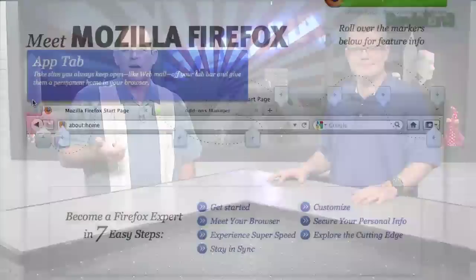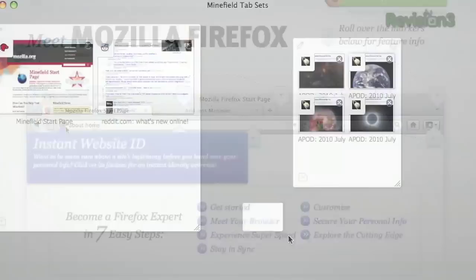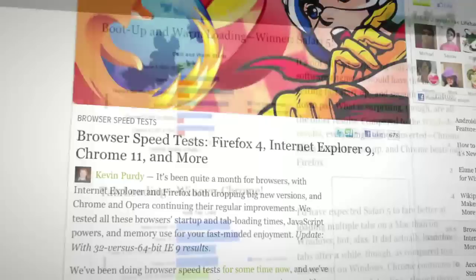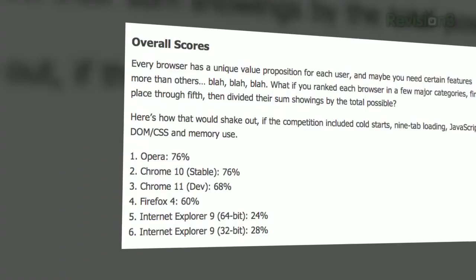Firefox 4 features include faster browsing, more HTML5 support, sync, add-ons that don't require a restart, and tab grouping called Panorama. Lifehacker did a browser speed test putting Firefox 4, IE9, Chrome 11, and Opera 11 against each other, testing cold starts, nine-tab loading, JavaScript, DOM, CSS, and memory use.